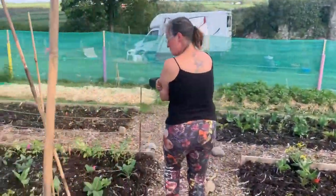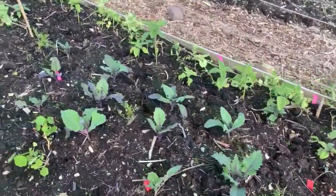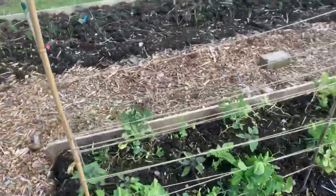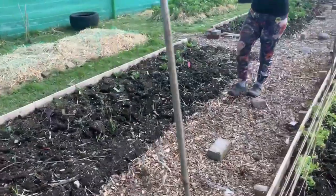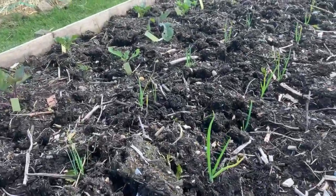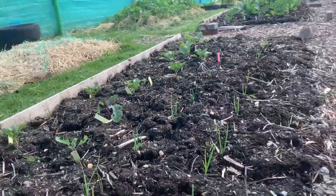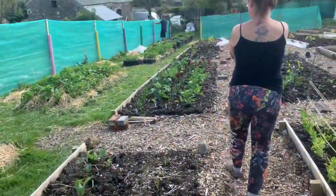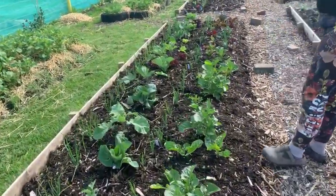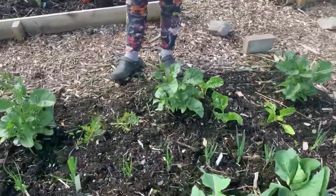Here we've got some more peas, mostly broccoli and some kohlrabi. This one is leeks and onions, and some kales. I'm into planting the leek and onion with the brassicas to try and keep down on pests.